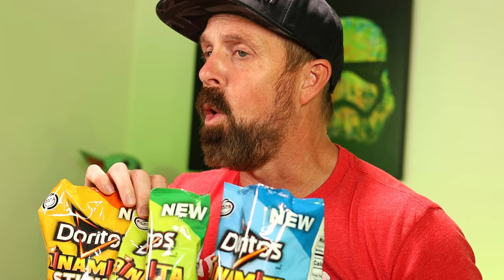I found all of these at Walmart, and I'm sure other stores will get them too. Let me know down in the comments what your favorite flavor of Doritos Dynamite Sticks is. If you enjoyed the video, smash that like button and subscribe if you haven't already — I'll see you next time!